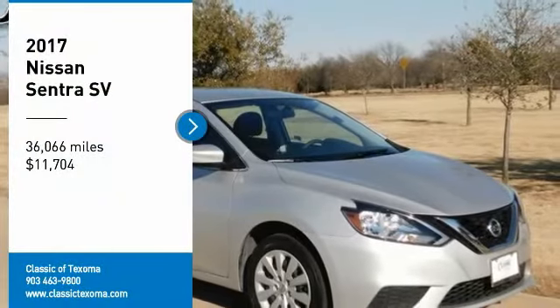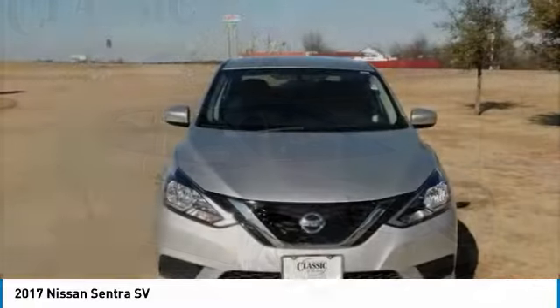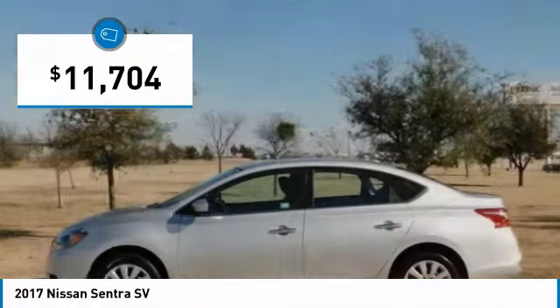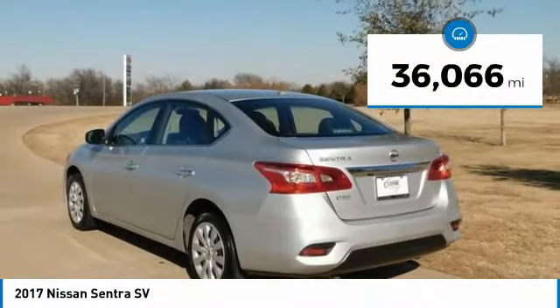New price. Carfax One Owner. Clean Carfax. Brilliant Silver 2017 Nissan Sentra SV with CVT, 1.8L 4-cylinder DOHC 16V CVT with CVT. Charcoal with cloth trim.